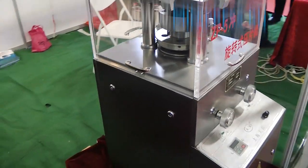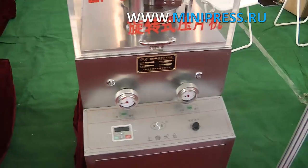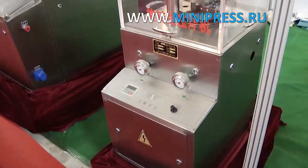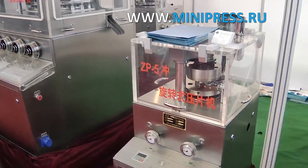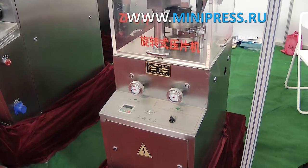Since we decided to test the popularity of our preparation in the Baltic countries, we needed a small press with a capacity of 9,000 tablets per hour. It was up to me to choose the tablet press. I wanted to complete the task in the shortest possible time in order to be able to work on another problem that unexpectedly arose in the tablet powder production area.